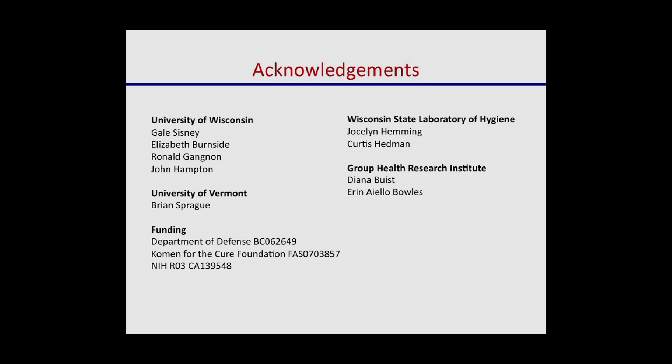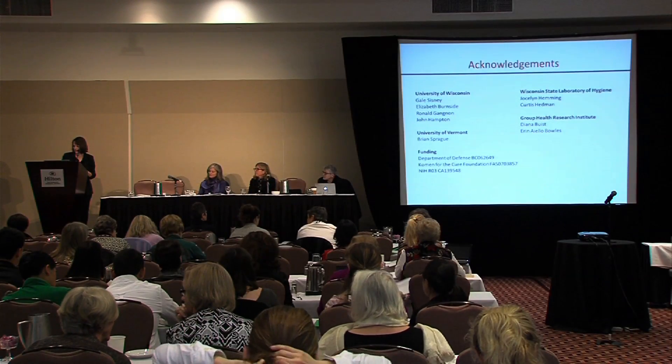These are my collaborators, and I should acknowledge that we were very lucky to have funding from several different sources: NIH, the Komen Foundation, and the Department of Defense Breast Cancer Research Program. Thank you very much.